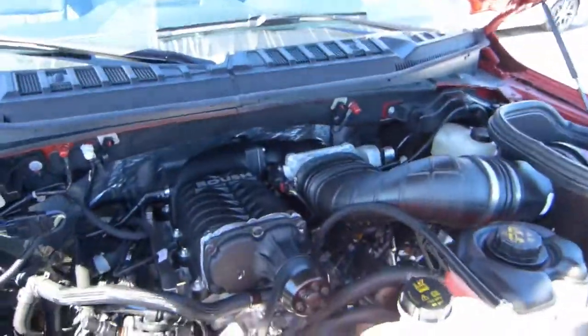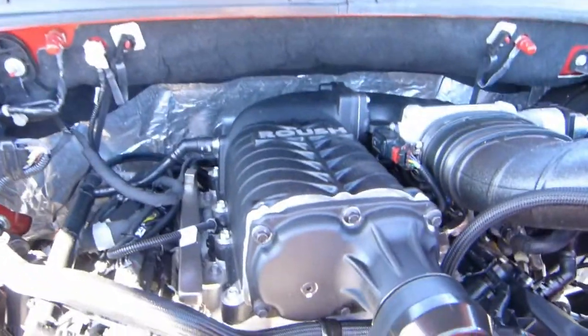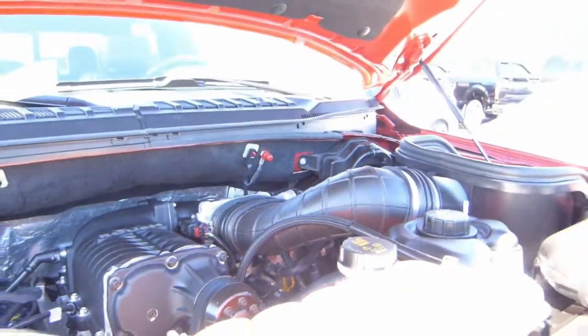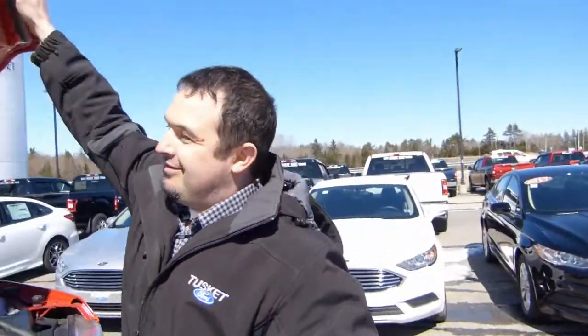There it is. This 5-liter makes 600 horsepower. It also has a Roush cold air intake. What do you say we start the thing up? I'll go park myself in the back and you can listen to this thing rumble. Sounds good.